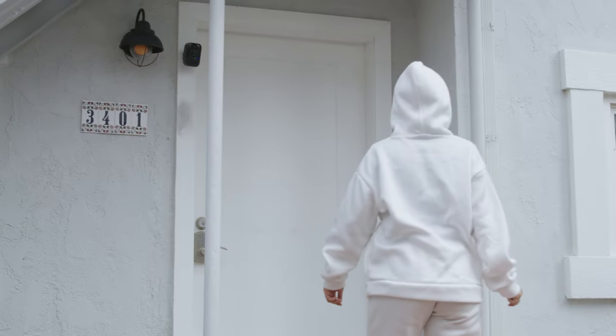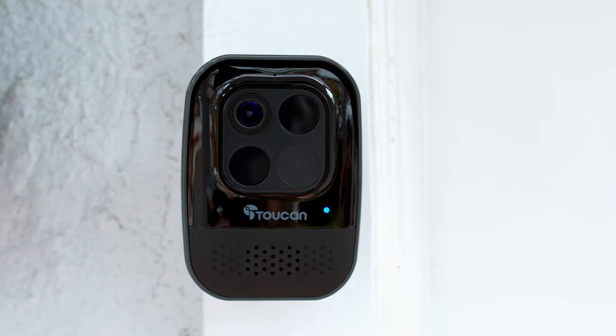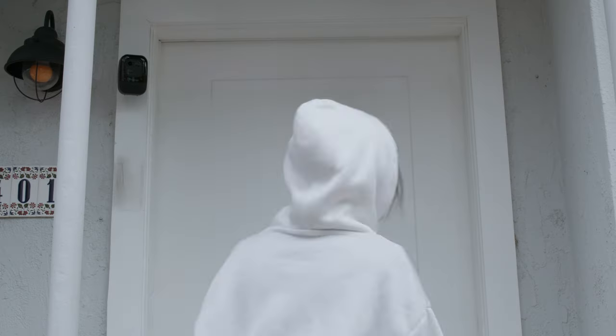Use auto-greetings and pre-recorded messages to obscure your voice. Stop. We are calling the police.